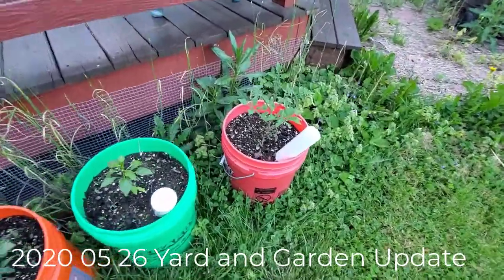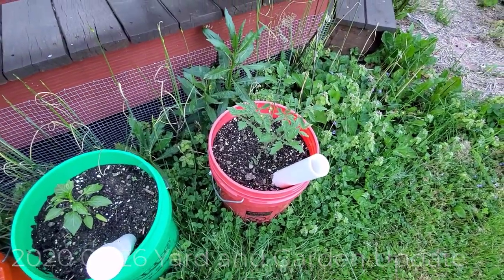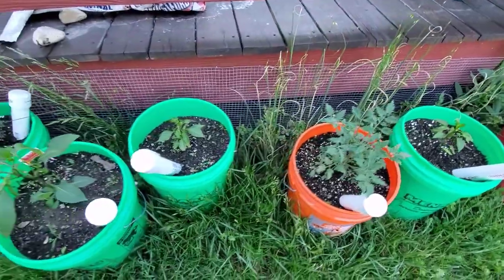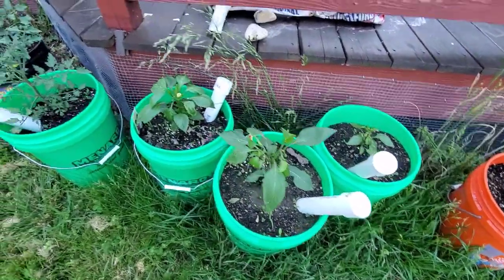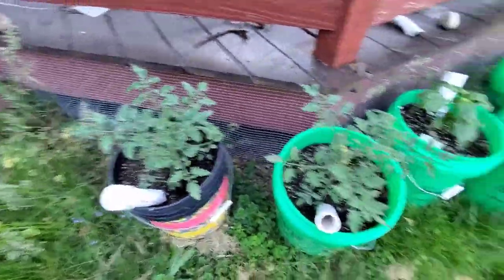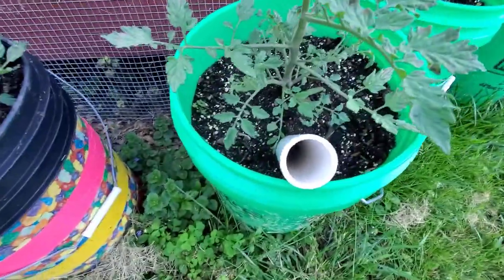Here we go, sorry about that wobbliness. This is the tomato plants a few days later. What is today? 5/26 update. The bucket plants - you can see the soil is still nice and moist. It was 88 today in Ohio. Look at this plant, and this one already has the flowers.